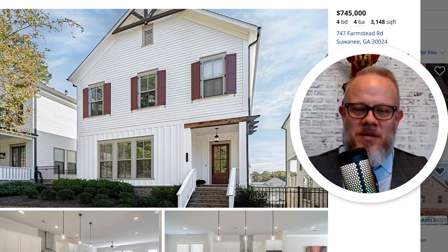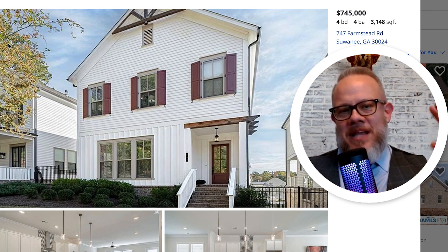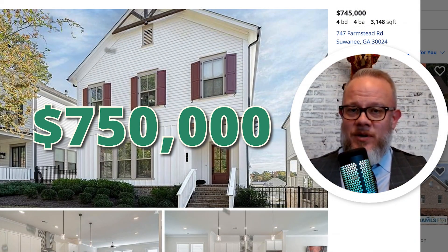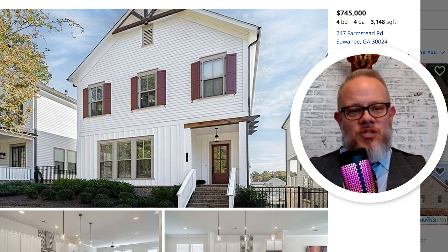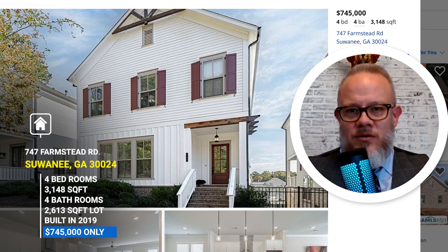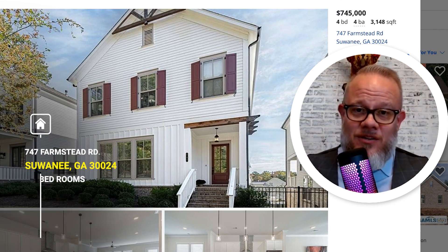Now let's take it up a step in price. We just showed you a home at $500,000; now we're going to go up to about the $750,000 range just to see what the difference is between a half million and a three-quarter million dollar house. I really like this one — it's a four-bedroom, four-bath home over 3,100 square feet, coming in just under $750,000. See there? I just saved you $5,000. You are welcome.